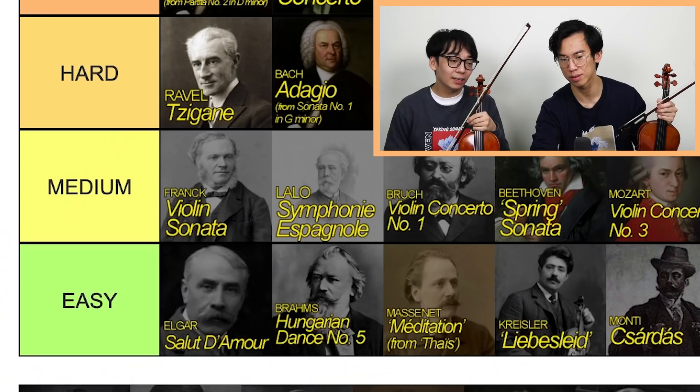Zigeunerweisen. I feel like it's high medium — I've never actually played it. Zigeunerweisen is the type of piece where if you just grind through the hours of slow practice, you could get it. But something like Bach Adagio — if you don't have really good fundamentals or really good musical thought, you won't get there even just through grinding. That's why I feel like it's high medium.